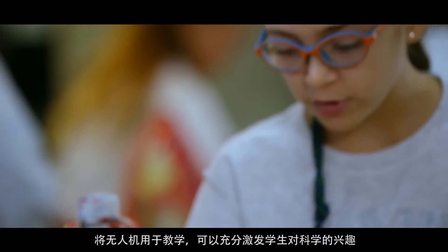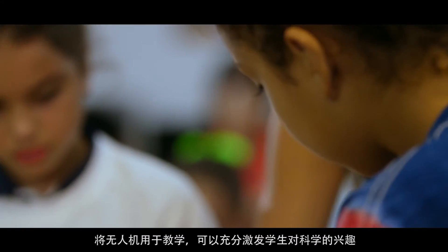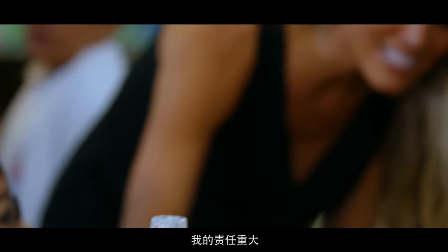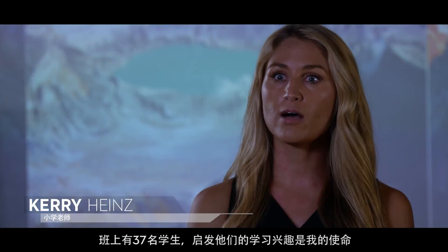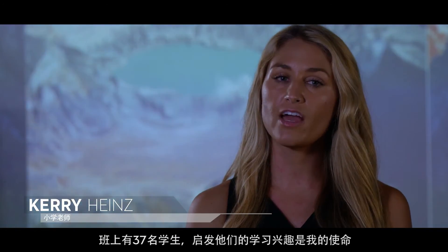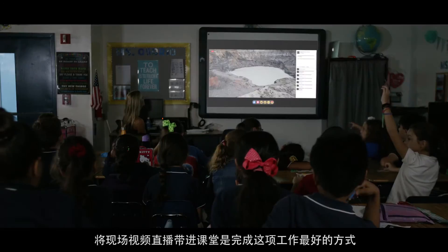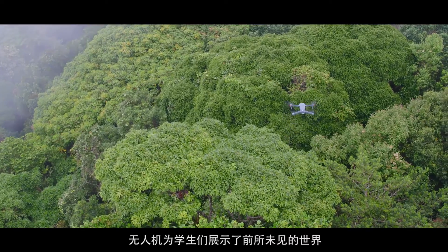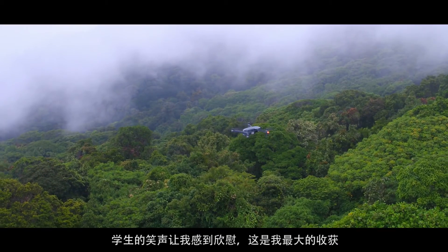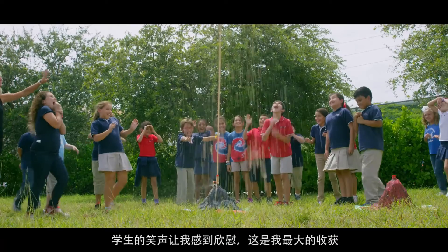Drones can be used for education, especially for inspiring kids to get into science. I have a huge responsibility every day — I have 37 students looking at me and it's my job to motivate and inspire them. There's no better way than to have a live stream video from another part of the world. These drones are taking students to places they've never been before. It's such a rewarding feeling seeing the smiles on my kids' faces — there's nothing better than that.